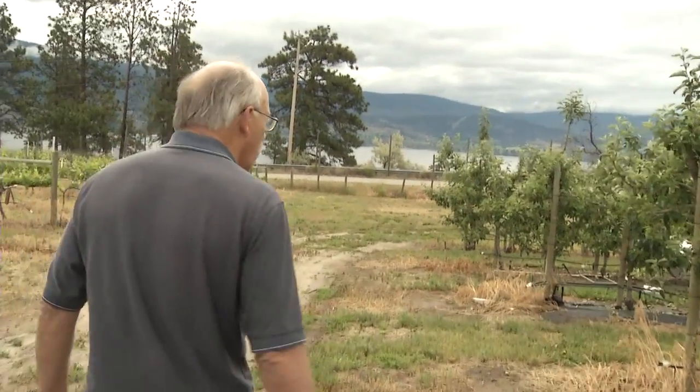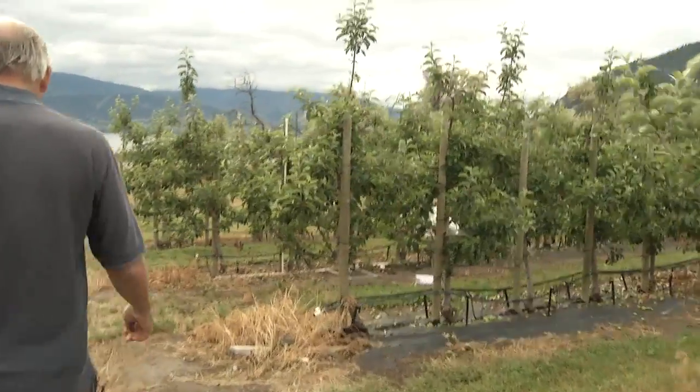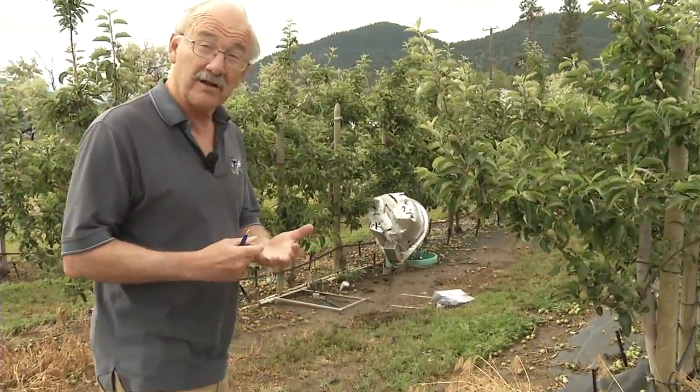This is an Ambrosia block. Jerry Nielsen is a research scientist at the Pacific Agri-Foods Research Centre in Summerland. His specialty is soil fertility and plant nutrition, so when it comes to dirt, he is the expert.